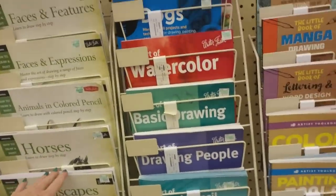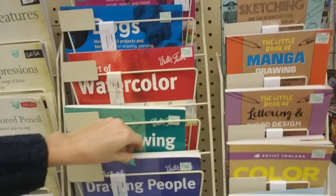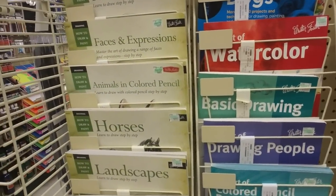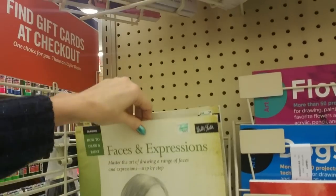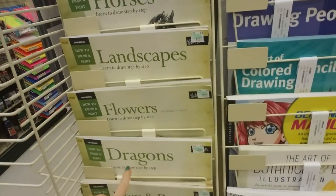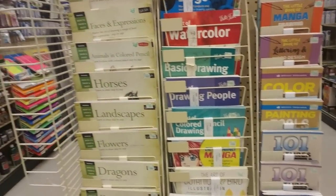Oh, and look — here we have books on drawing, like basic drawing, the art of drawing people (which I was never very good at), landscapes, horses, animals, colored pencil, faces and expressions, dragons, dogs and puppies, cartooning. Basically any subject you could want.